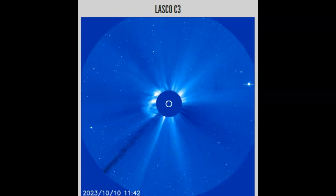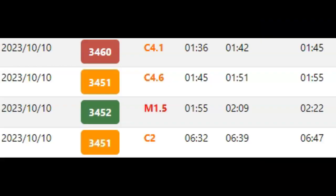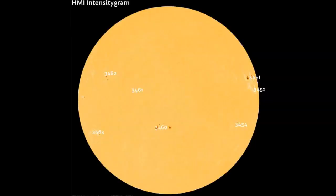It was really not picked up by our D-region absorption prediction center either. This is all the activity being reported from our star as of today UTC time: we had a couple of C flares, C4.1 and C4.6, and we had that M1.5, a C2 at 6:30. I think we have some information missing — the M2.06 to 2.09 has not been added yet.